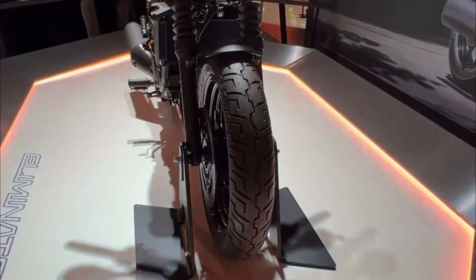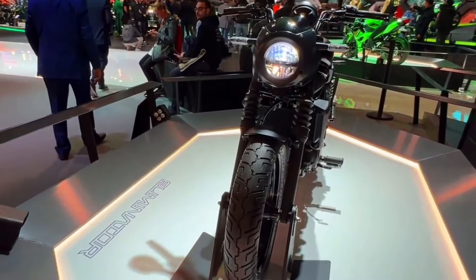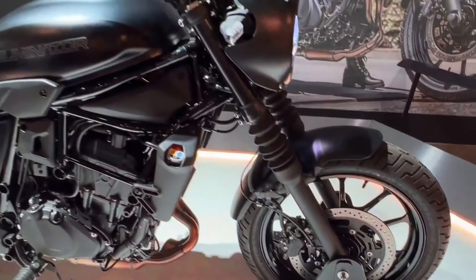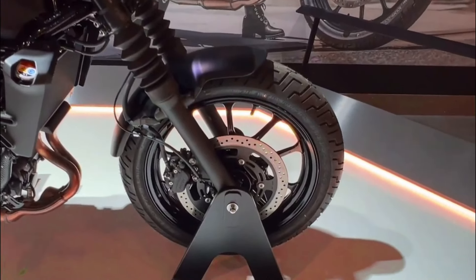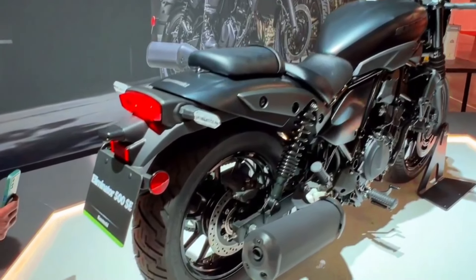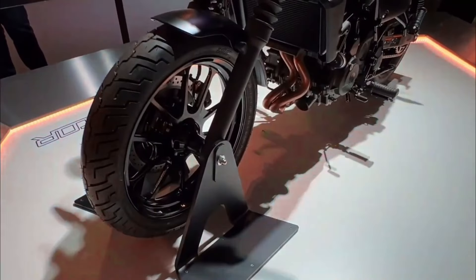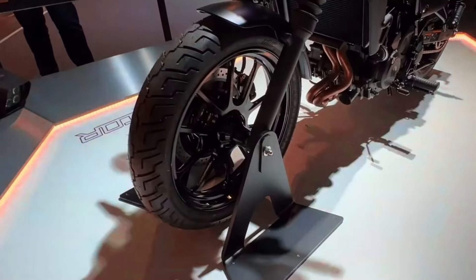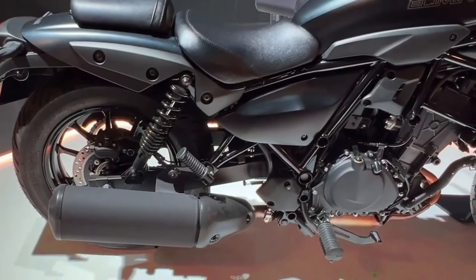Kawasaki Eliminator 500 SE specifications. Engine: liquid-cooled, 499 cubic centimeters parallel twin. Power: approximately 47 horsepower. Torque: around 38 pound-foot. Transmission: six-speed manual. Frame: high-tensile steel diamond. Suspension: front telescopic fork, rear offset lay-down single shock with linkage. Brakes: front and rear disc brakes with ABS.